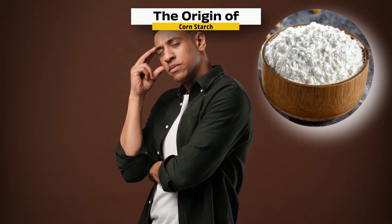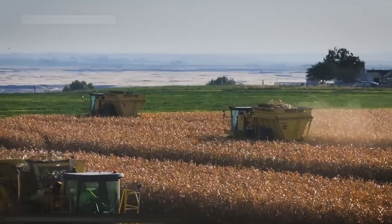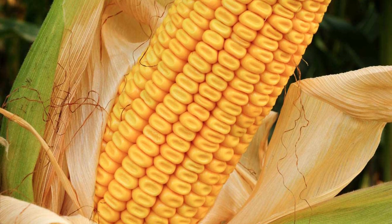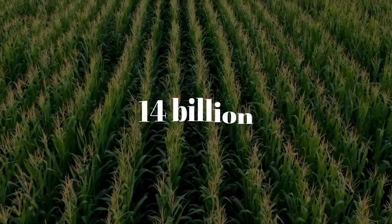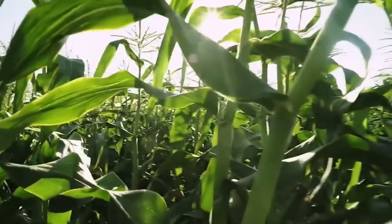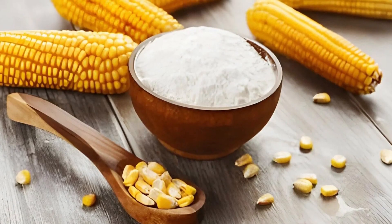But most people have no idea how it's made. Let's change that. Every scoop of cornstarch begins in the fields with a special kind of corn called dent corn, also known as field corn. Unlike the sweet corn you eat off the cob, dent corn is tougher, drier, and packed with starch, making it ideal for industrial processing. In the U.S. alone, farmers grow over 14 billion bushels of dent corn each year, making it one of the most produced crops on Earth. This corn is left to dry naturally on the stalk until the kernels are rock hard — the drier the corn, the easier it is to break down and extract the starch inside.